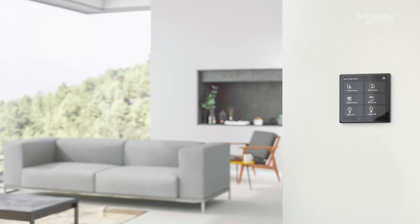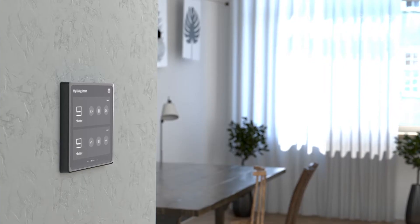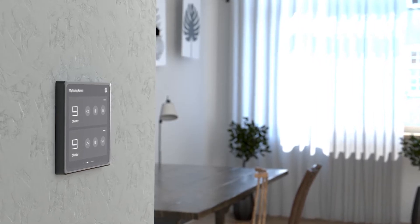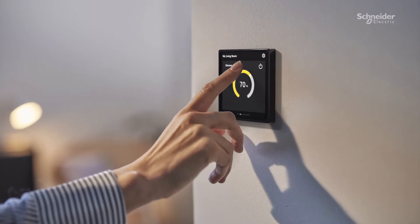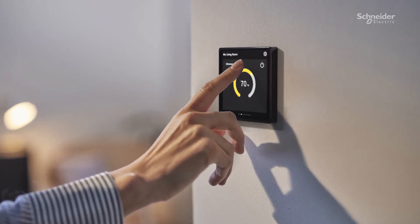Worried that the device won't match your decor? No worries. Its sophisticated and elegant design suits any room. And there's no need for buttons to activate it. Thanks to its proximity sensors, the device is activated simply by waving your hand in front of it.